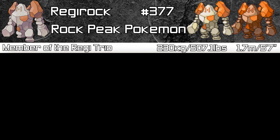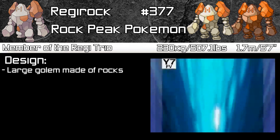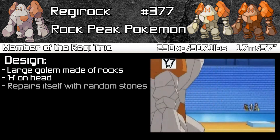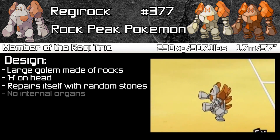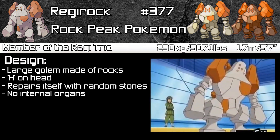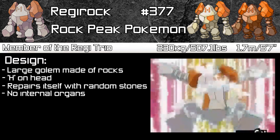Regirock is a rock type and a member of the Regi Trio. It is a large golem made of rocks, and it has a pattern on its face that resembles an H. If it gets damaged in battle, it searches for rocks to repair itself, hence why it looks very patchworky rather than clean. Regirock has no internal organs — no brain, no heart, no liver — so it's more like rocks with a strange power.